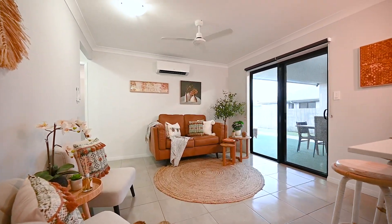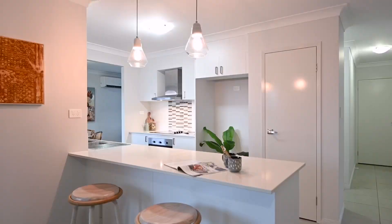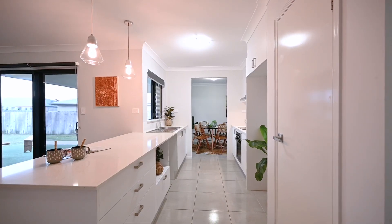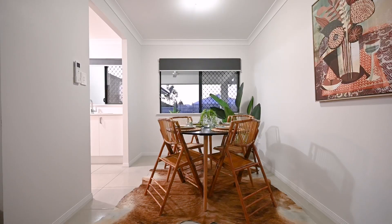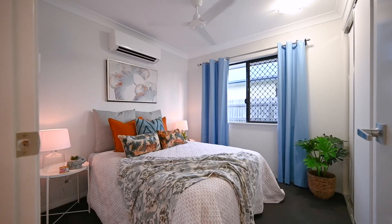Perfect for families or those who love to host gatherings, the layout strikes a balance between privacy and togetherness. The kitchen is the heart of the home, boasting modern amenities and ample storage, making meal preparation a delightful experience. Adjacent is a dining area ideal for family meals or entertaining friends.